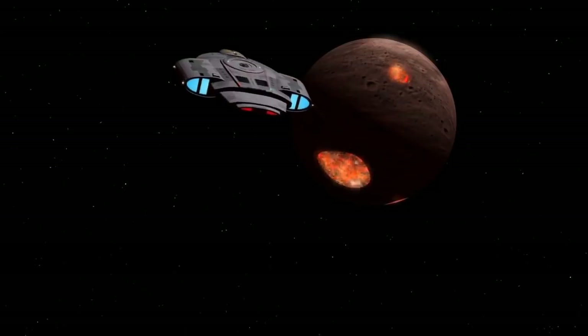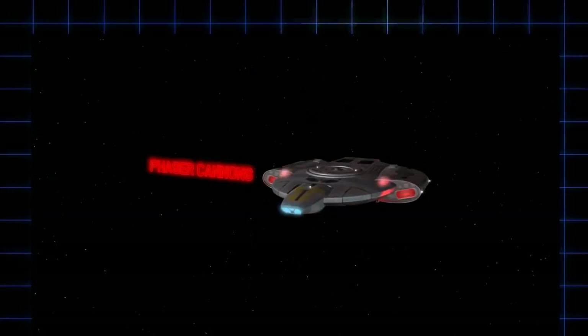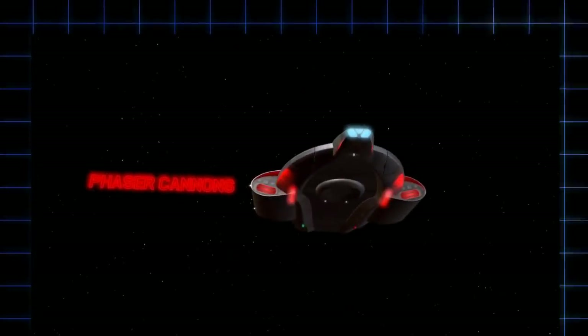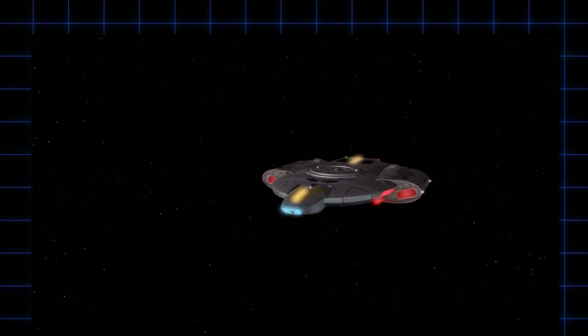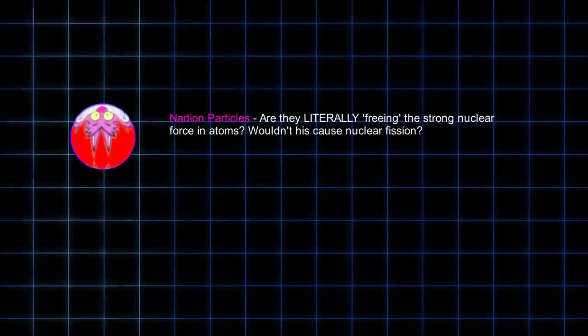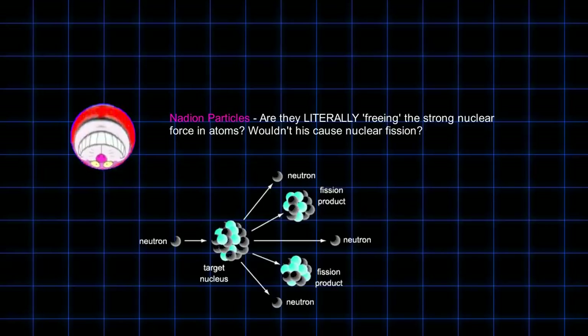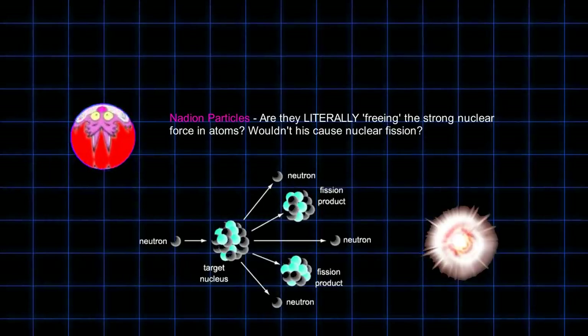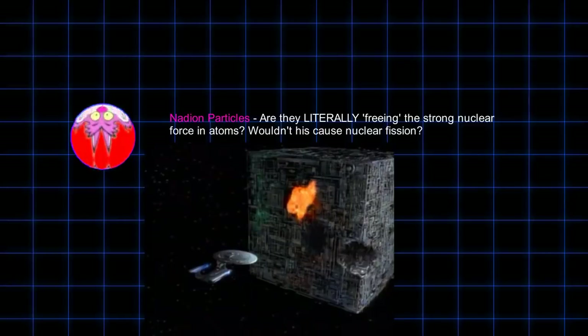I've had to do some heavy reading into particle physics to try to figure out what phasers really could be in real science, but I haven't been very successful. They could be simple plasma beams directed by electromagnetic fields. The nature of nadion particles per the TNG technical manual is very interesting, and stated to have the ability to free the nuclear force of atoms. This would mean, of course, that every successful phaser impact would cause a nuclear explosion of sorts, which doesn't seem to be the case from what we observed on screen. It's also possible that nadions simply change the nature, or slightly alter, the strength of the nuclear force.